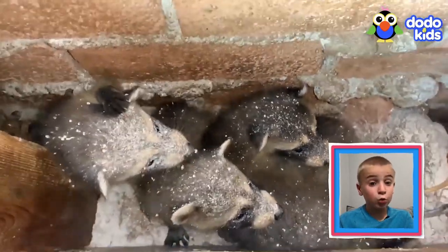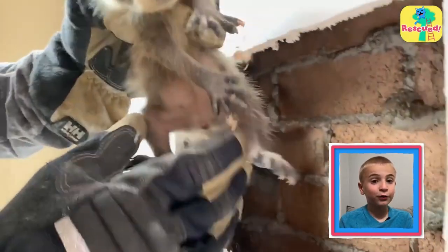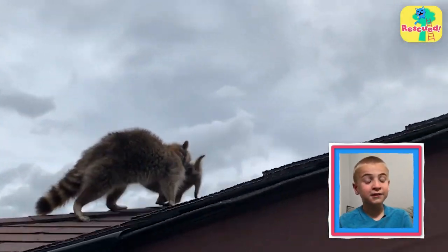If you see an animal in trouble, do not try to rescue them by yourself. Ask an adult family member for help. My mom helps me with the dogs I rescue.